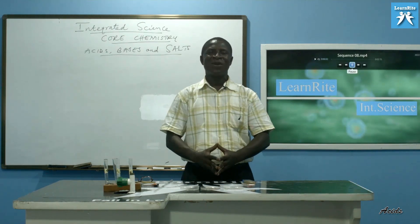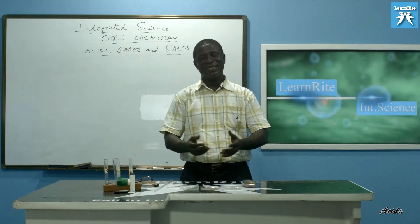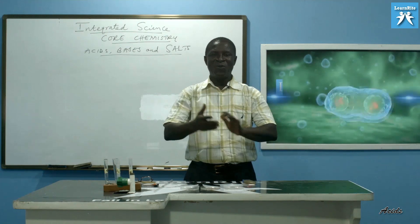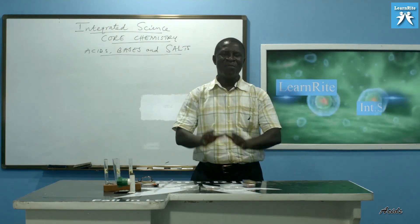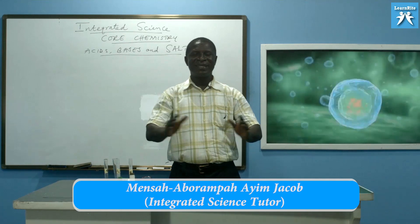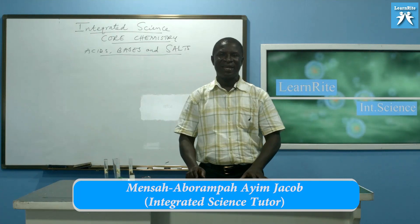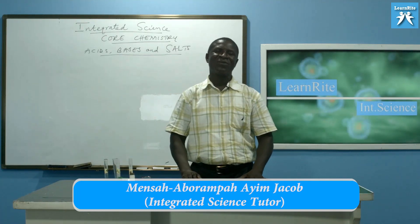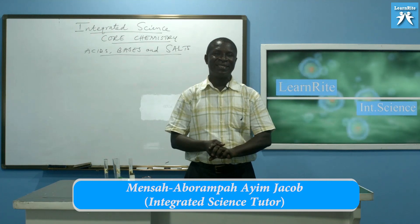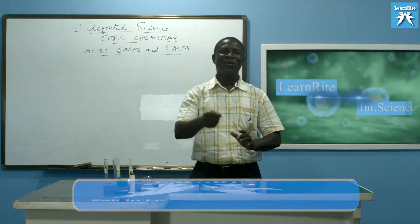Today we are on integrated science core chemistry. On our first day reporting in the science lab when we enter a school, there are safety precautions given to every student to obey. Because in the science lab we deal with chemicals, most especially in the chemistry laboratory. You might think you went to the lab and found a bottle of water, you are thirsty, and you drink it. That is why one of the safety precautions says we don't drink or eat in the lab.